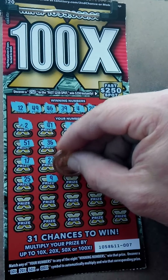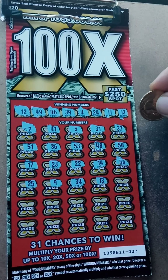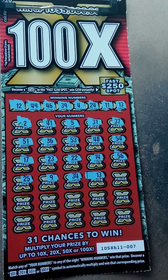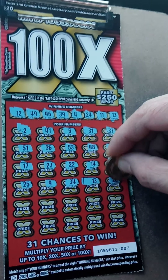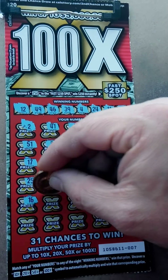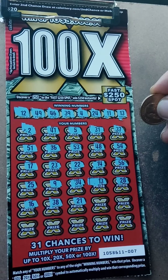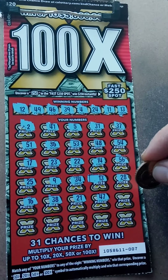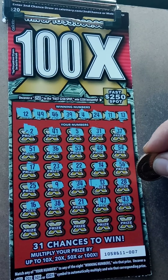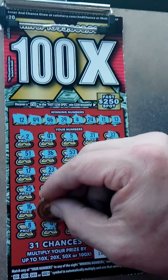9, 34, 13 — oh, we got a match folks, number 13! Come on... 28, 16, 13, 21, 47, 43 — no dice.